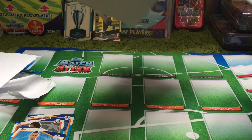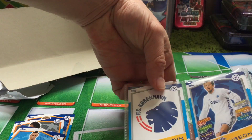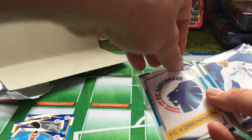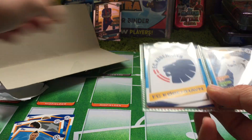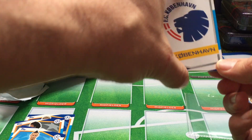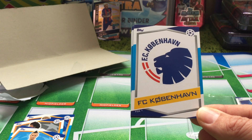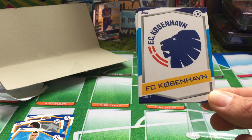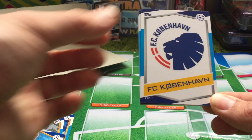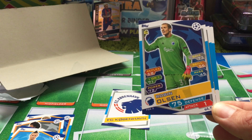This is obviously the main reason we have these. You can see already the Copenhagen card — the badge card there isn't like the holographic foil effect that all of the other badges in this set have. To be fair, it does look actually quite cool and it will stand out very differently. You can see the prefix on the number there is FCK, obviously FC Copenhagen, number one. Then we have the goalkeeper, Robin Olsen.